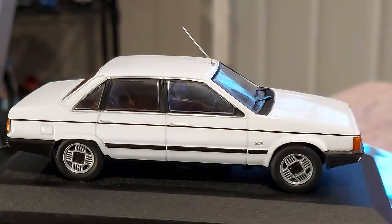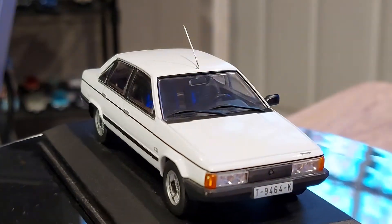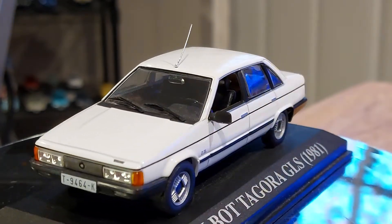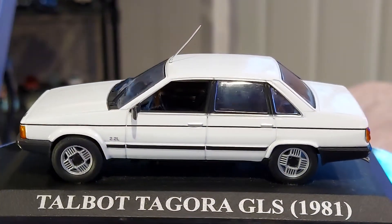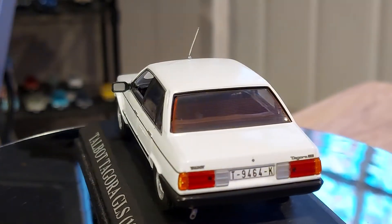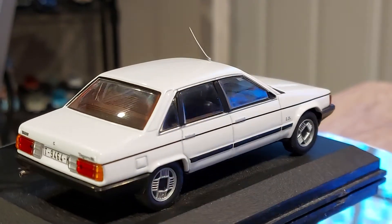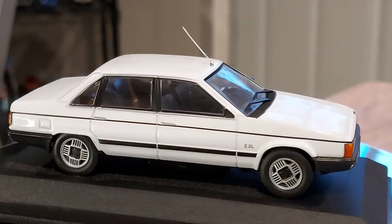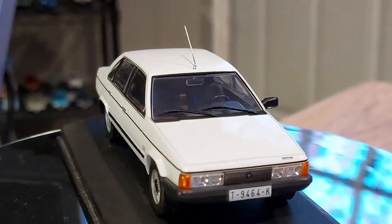I think when the French company Peugeot took over, they decided to let the Talbot brand go. Looking at more pictures, it is a truly gorgeous car. I think if it had been sold in North America — Canada and the United States — it would have probably been quite successful, because it's a big car and North Americans love their big cars.